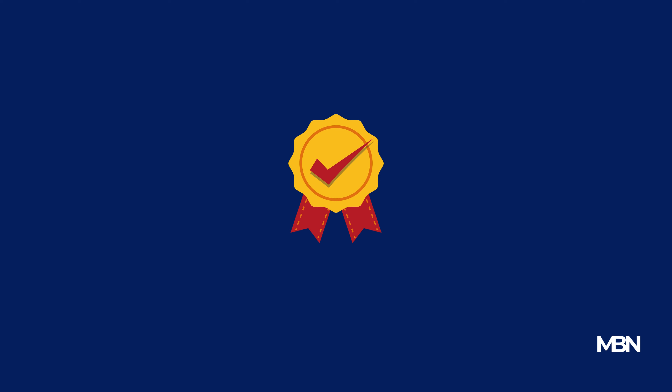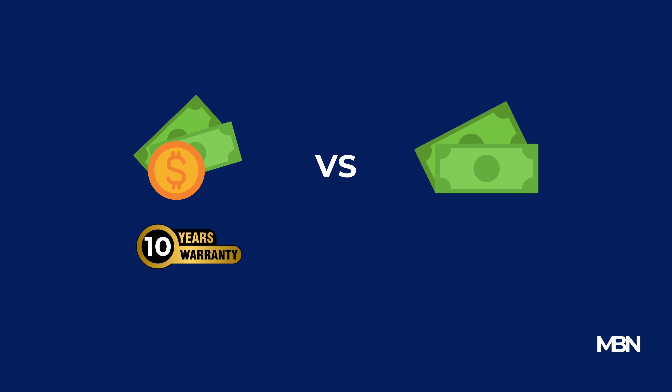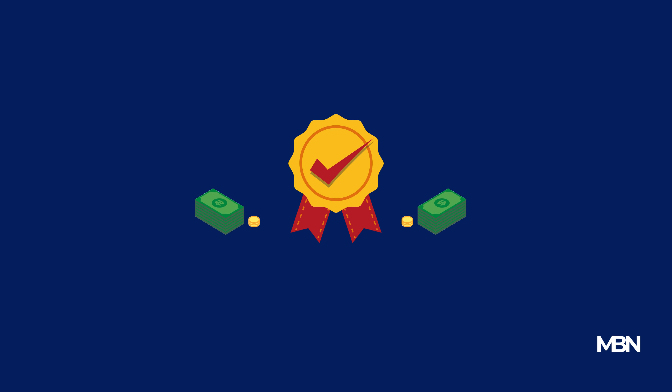Speaking of warranties, they can be a game-changer. A more expensive product with a comprehensive warranty might offer better value than a cheaper alternative with limited coverage. Warranties can save you considerable amounts in the long run, especially for items prone to wear and tear.